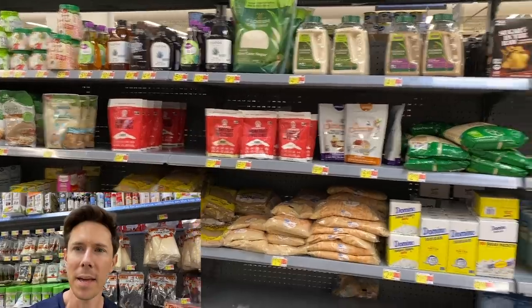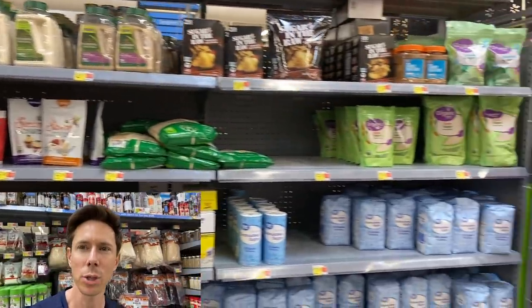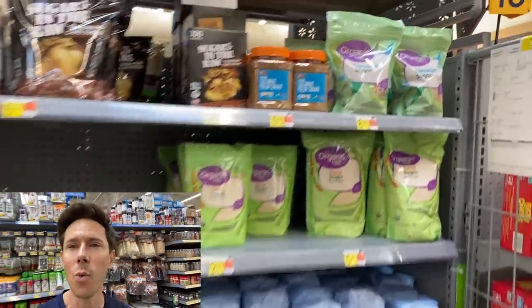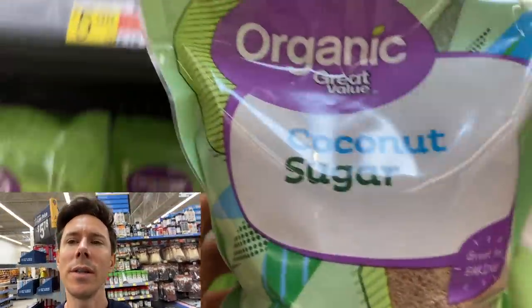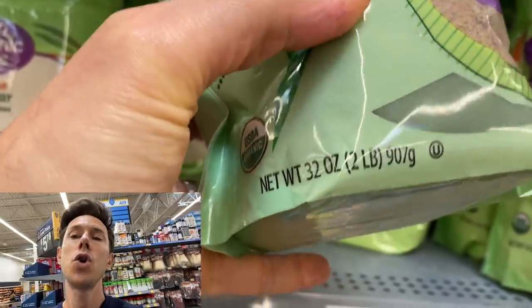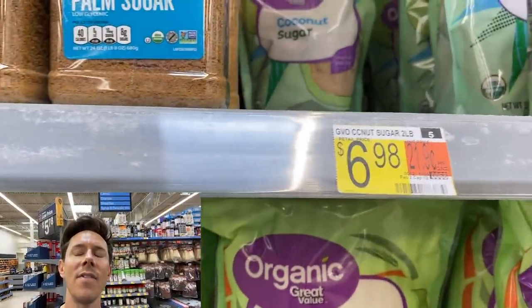All right, less talking, more shopping — let's go into Walmart. The baking aisle has some real picks for our caramel apple cake, starting with one of my favorite sweeteners of all time: coconut sugar. This is such good stuff — it's a two-pound bag here for $7, and that's a great deal. This is a paleo sweetener.